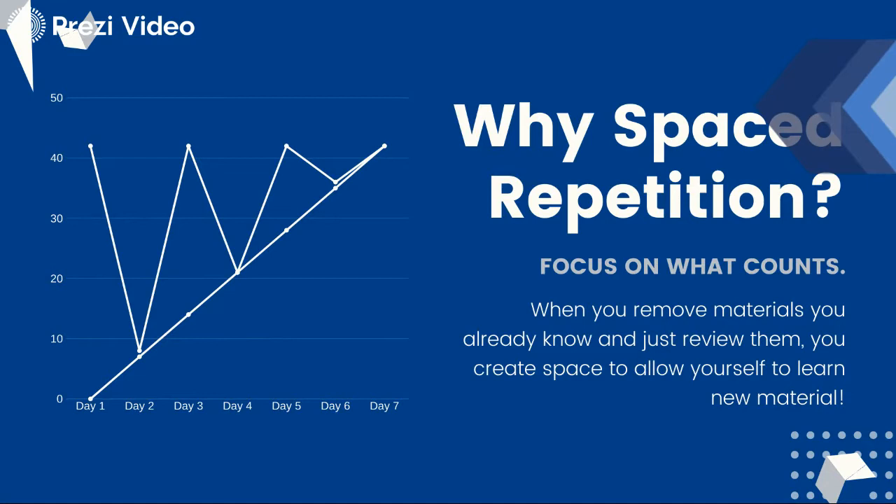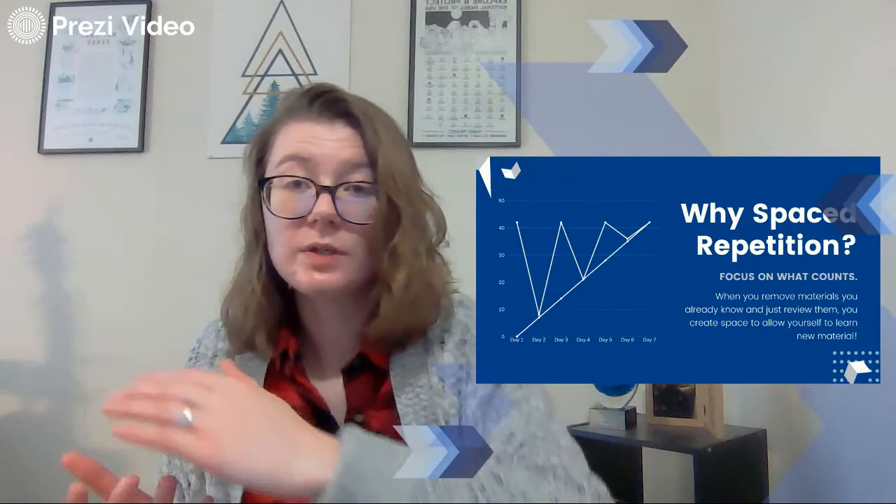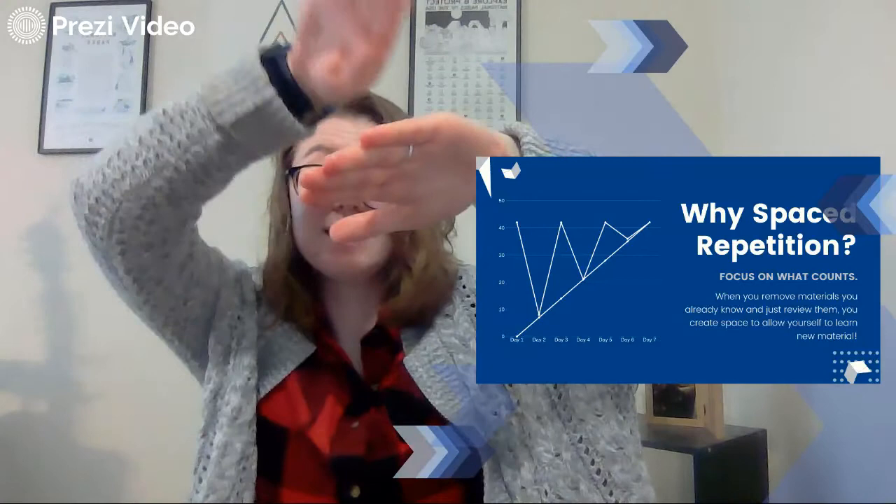And then as you start to study it more, it becomes less steep. Eventually, when you hit the review — say your test is day eight and you've been studying for a week — you have a lot less time for your curve to go down from when you last reviewed it. When you remove materials you already know and just review them, you create space to learn the harder new material. As the curve goes up and you're reviewing more and learning more, you have less opportunity to forget. That's why spaced repetition is so helpful.